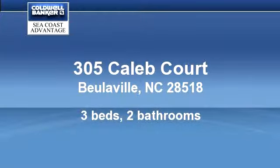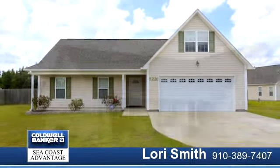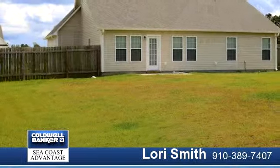This well-maintained home has an open floor plan with vaulted ceilings in the living room, dining room, and kitchen. Corner fireplace in the living room. The kitchen has a nice large breakfast bar and the back door opens onto a nice patio. Huge fenced yard.